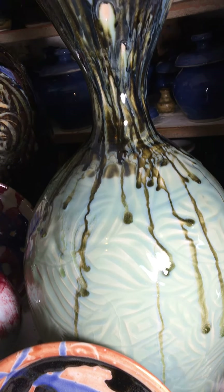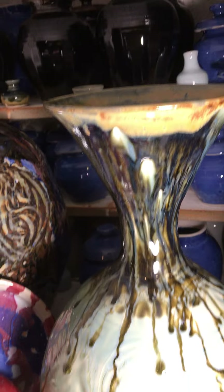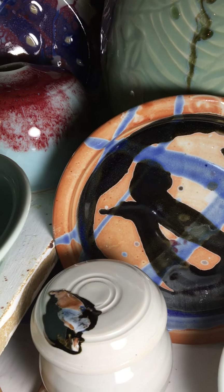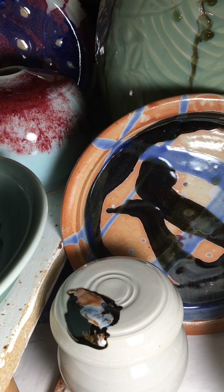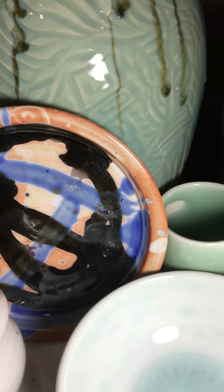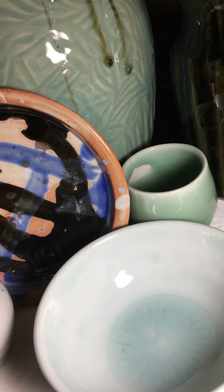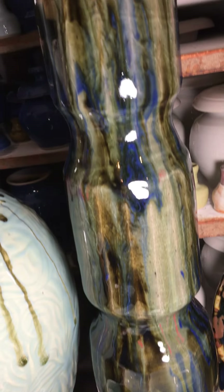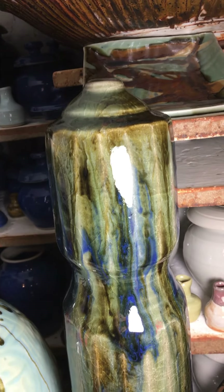A blossom jar with celadon, wood ash, and timber shino. A chino plate, a nice big blob of glaze on a lid that fell off a large bowl, and a translucent porcelain tea cup. Another tool vase featuring wood ash.